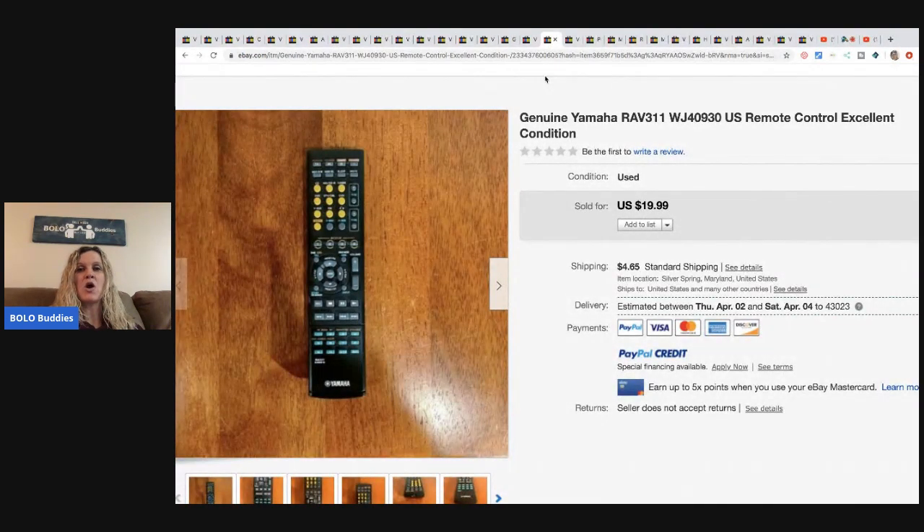This genuine Yamaha remote control - got this at a thrift store for $2.99 and sold it for $20 plus shipping.